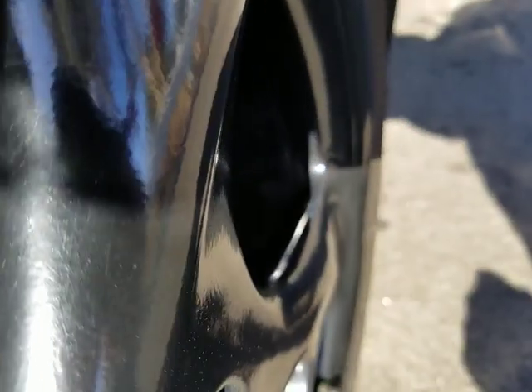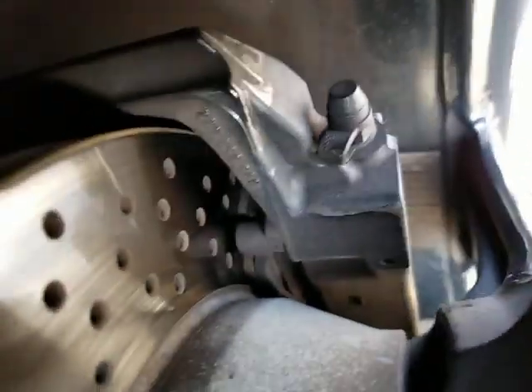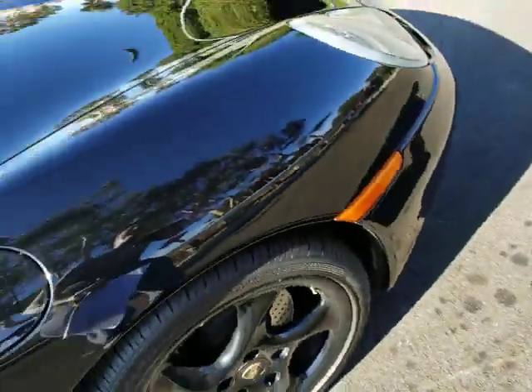There's a lot of brake pad left — about 70% on the rear. Good set of brakes. The front is the same thing, a lot of pad left there. The disc is nice and flat.